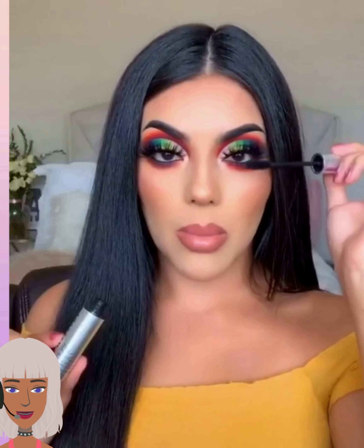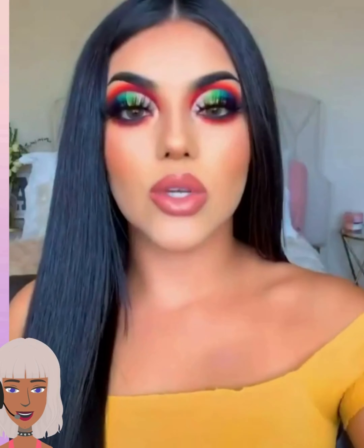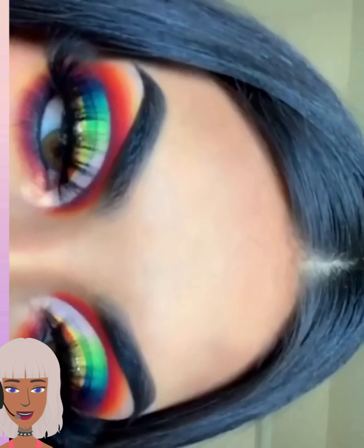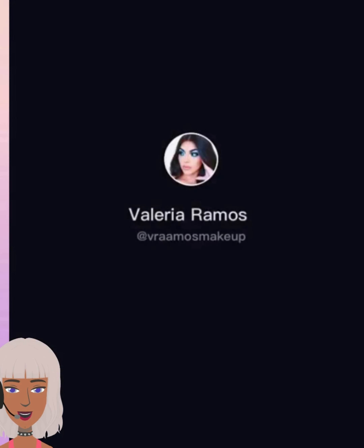Have you guys ever done a makeup look and then just been so in love with it that you didn't even want to wash your face off at the end of the night? You're like, no, I don't want to take my makeup off.